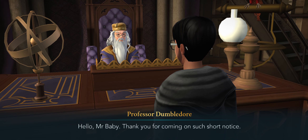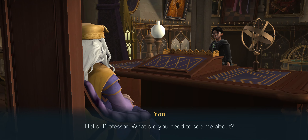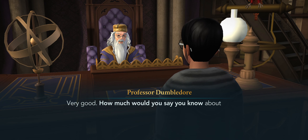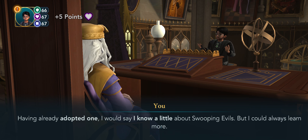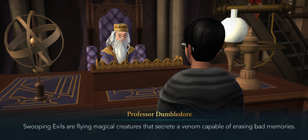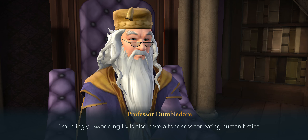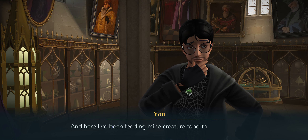Hello, Mr. Baby. Thank you for coming on such short notice. Hello Professor, what do you need to see me about? I understand you recently adopted a creature known as the Swooping Evil at the Magical Creature Reserve. I have — its name is Sweevel. Very good. How much would you say you know about Swooping Evil, having already adopted one? I would say I know a little, but I could always learn more. Swooping Evils are flying magical creatures that secrete a venom capable of erasing bad memories. One sting can even be enough to cause someone to lose their mind.